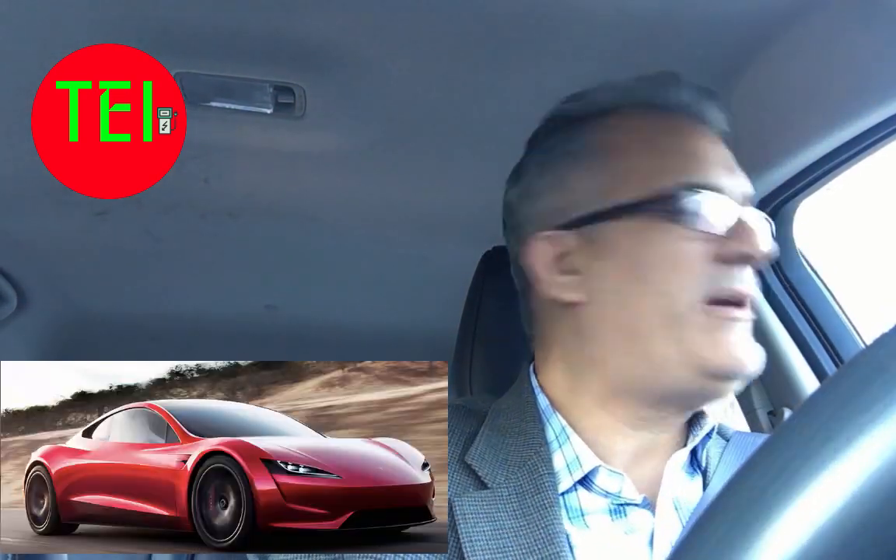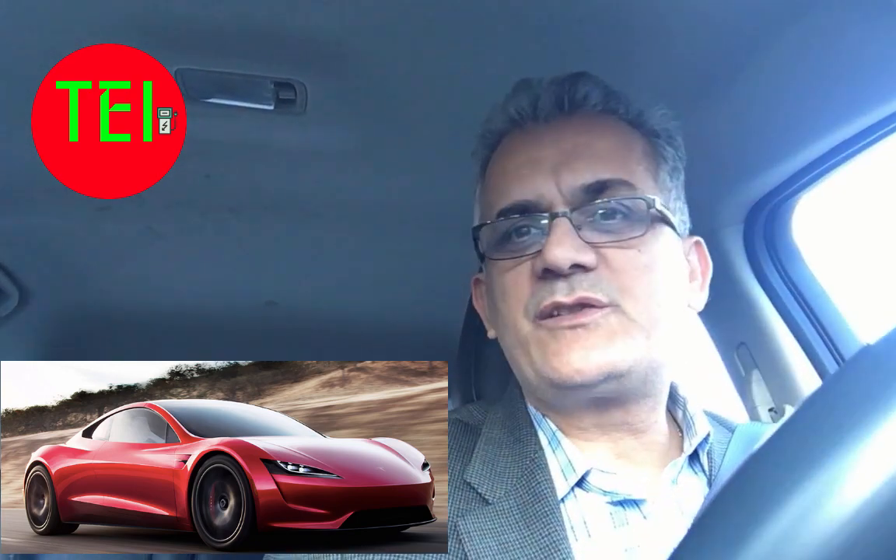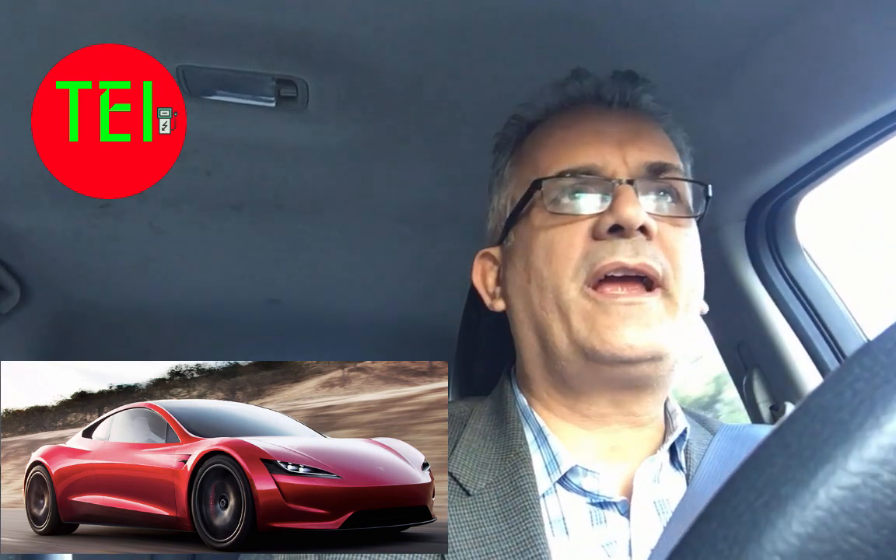Hello everybody, this is Moshe the Electric Israeli, and I want to do a little more in-depth review of the new Tesla Roadster. Oh my god, I wish I could buy that car — I want it so badly. Now that I read more about it, it's out there on the Tesla website. I'm going to put some pictures and charts for you to look at as well.